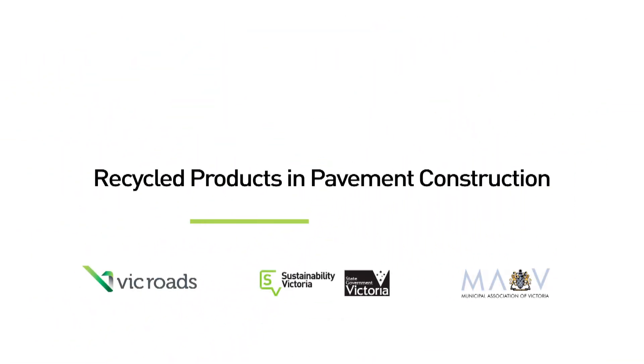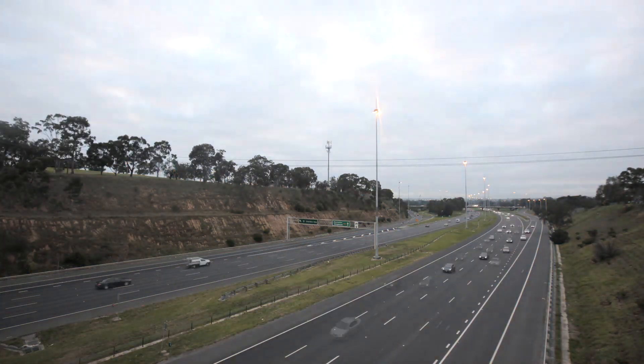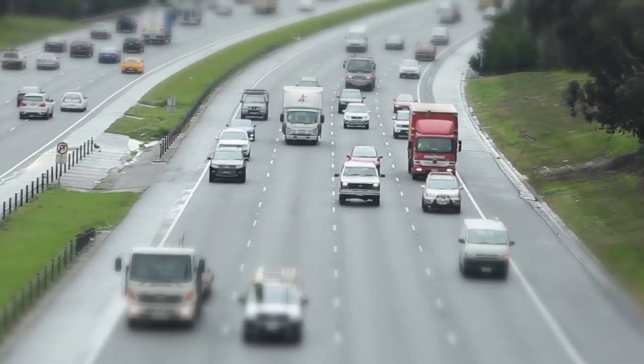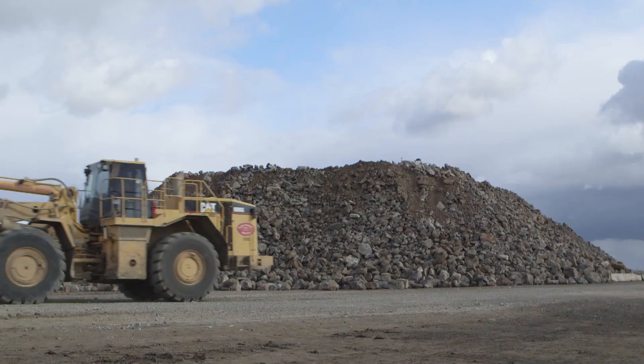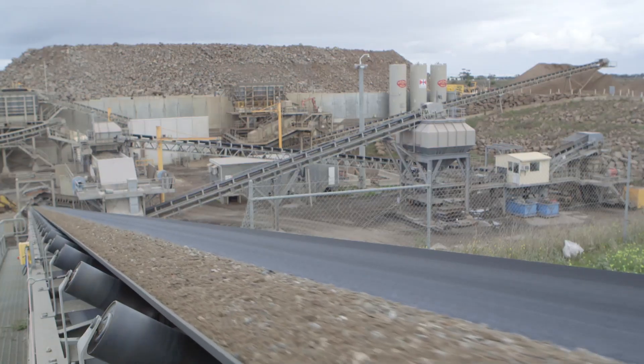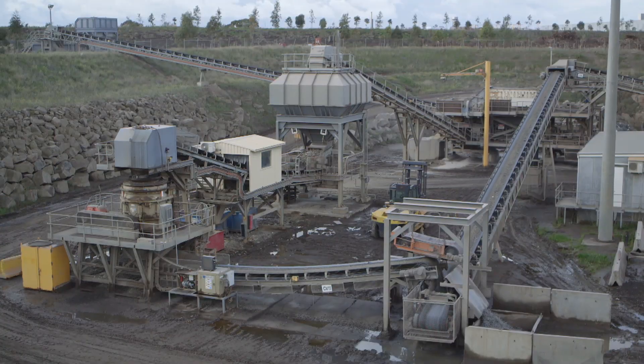VicRoads accredited recycled products for pavement construction provide an opportunity for councils to better manage the future cost of pavement maintenance and construction and achieve stronger environmental benefits. The quality and performance of recycled crushed concrete, brick, asphalt, glass fines and crumbed rubber products are equivalent to traditional virgin aggregate and sand.